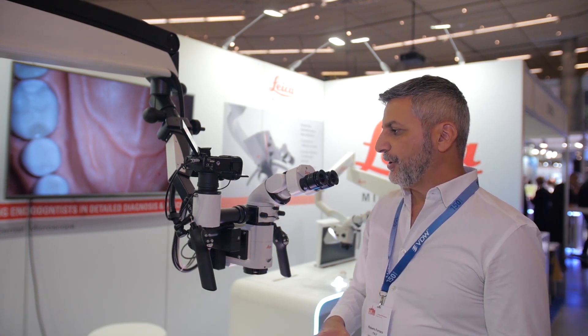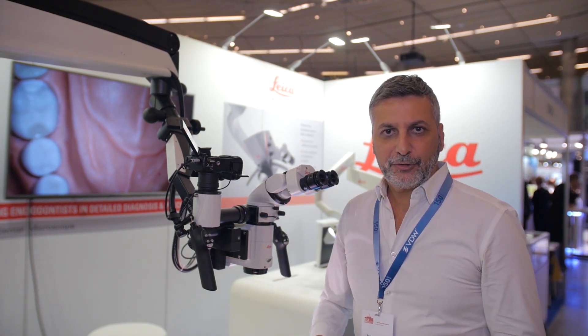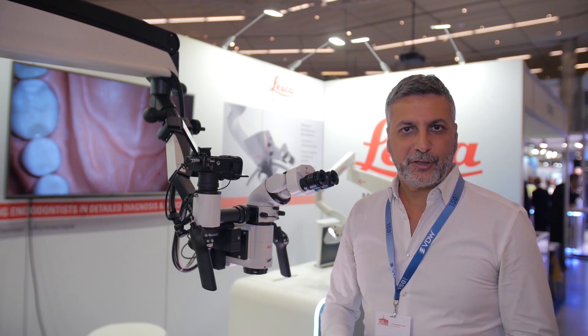The main advantage of this dental microscope is related to its optical quality, which is obviously among the best, if not the best, in the world.